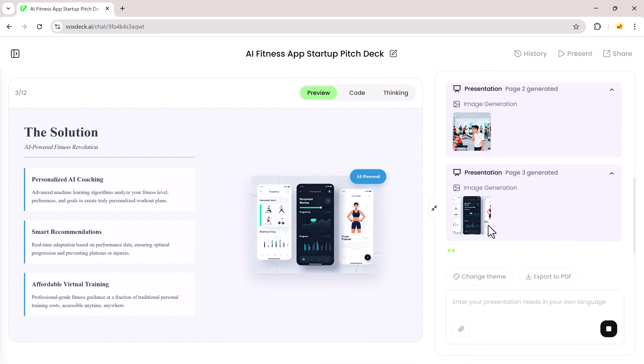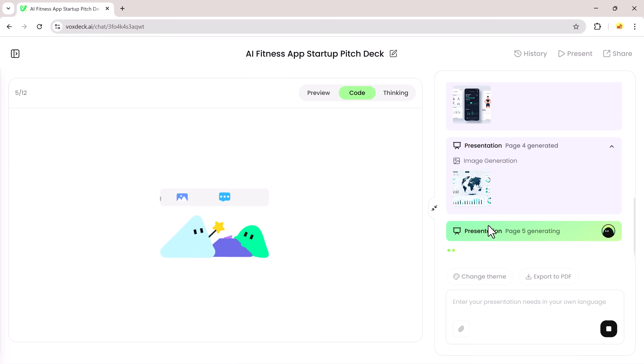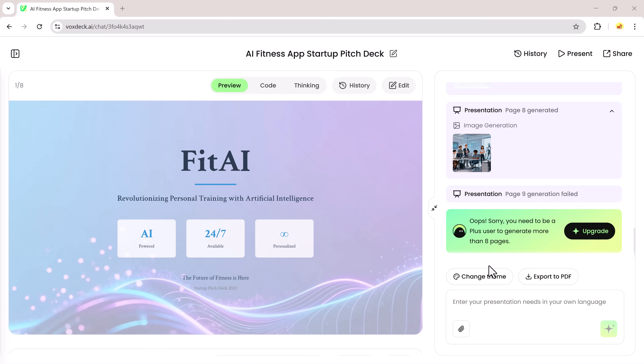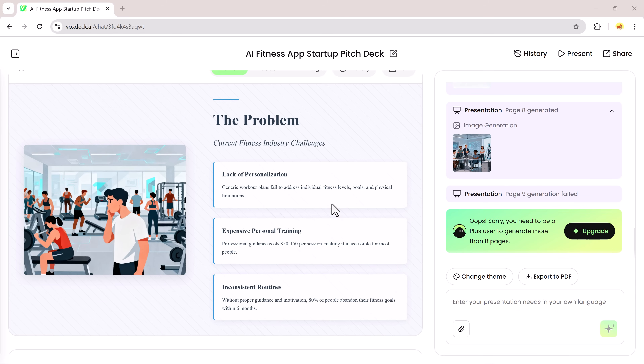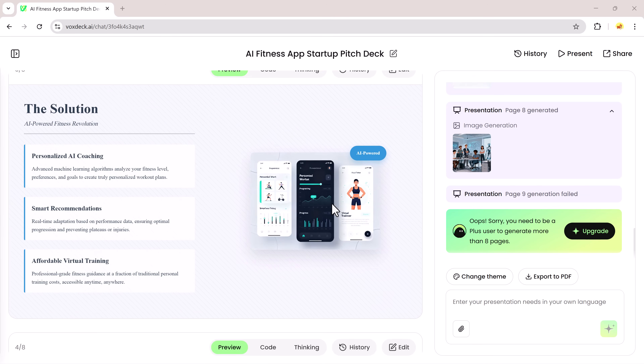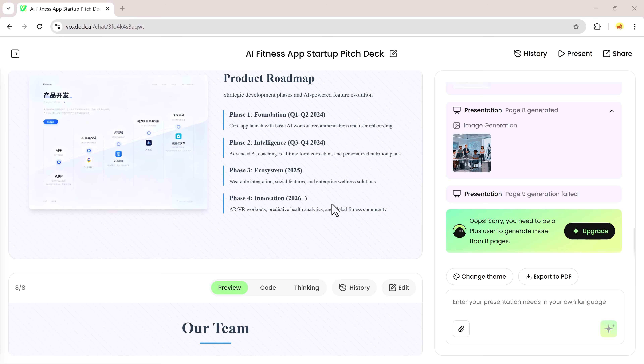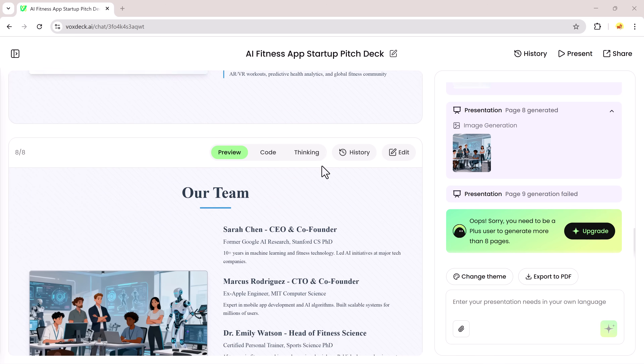The tool will run through its steps — you'll see it show generating, thinking, coding, and preview. Then it displays the final result. The presentation appears ready to preview. Every slide is shown as an image, complete with text and visuals, so you can click through each slide and inspect it.